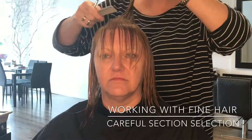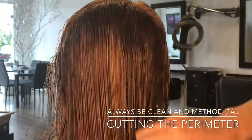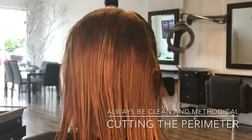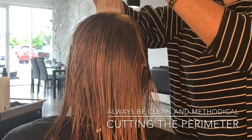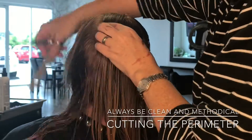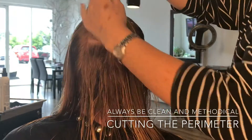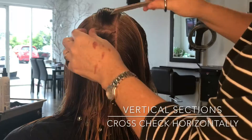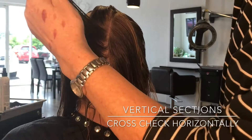We're working with a fine hair type, so I'm taking traditional square layers through the top. When I come to the back I want to show you how we section. I'm always going to use that top section I took as the first guideline, and now I'm taking a panel down the back, keeping my sections nice and clean. This will be my whole guideline for the back of the haircut — I take that crown section up and I'm cutting with point cutting, and that's my guideline.